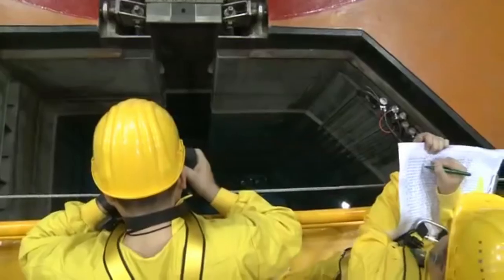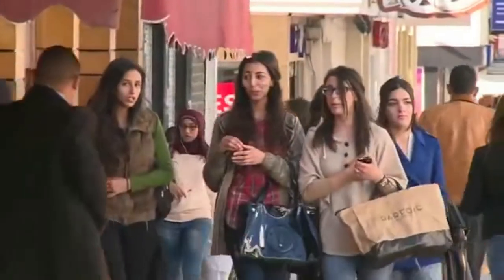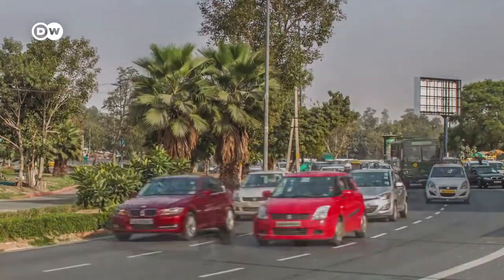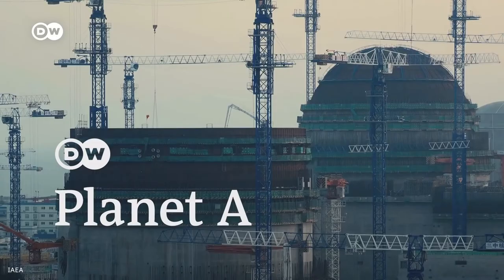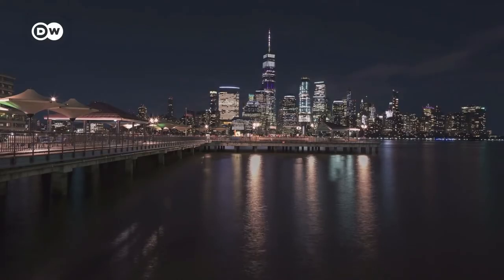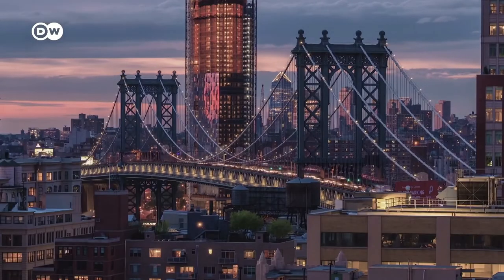The IAEA's safeguard inspectors make sure all nuclear material, including spent nuclear fuel, is accounted for and used solely for peaceful purposes. As populations grow and nations develop, we will make more use of nuclear technologies, resulting in more radioactive waste. With the technology now available, new developments in the pipeline, and the continuous support of the IAEA, countries are well equipped to manage radioactive waste safely and securely.